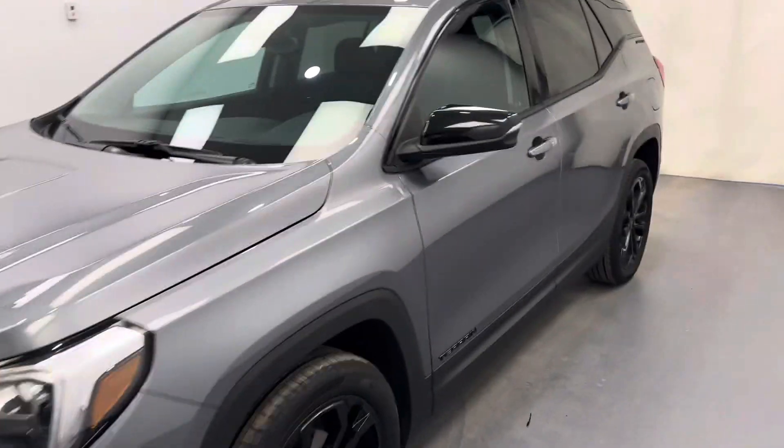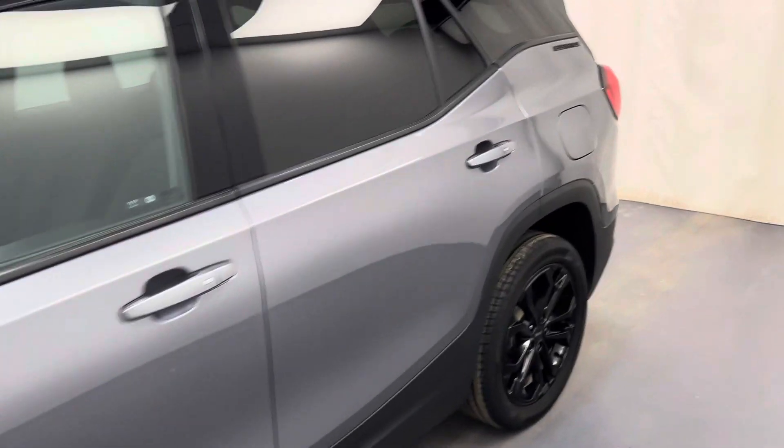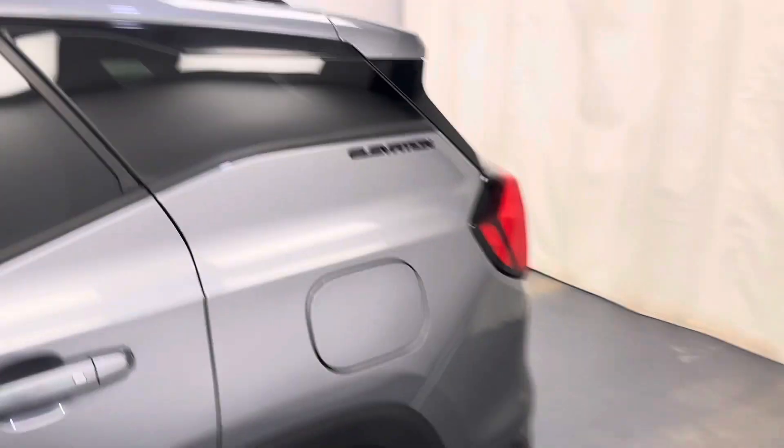This is stock number 224925. It's a 2021 GMC Terrain, the Elevation Edition in Sterling Metallic.